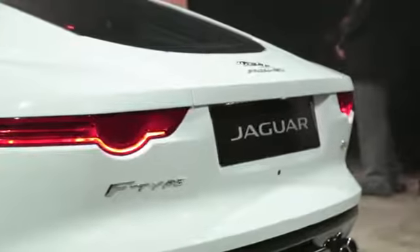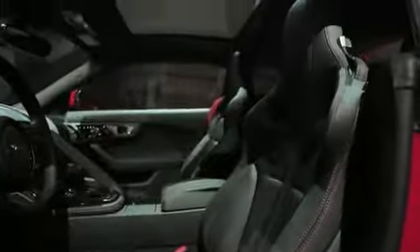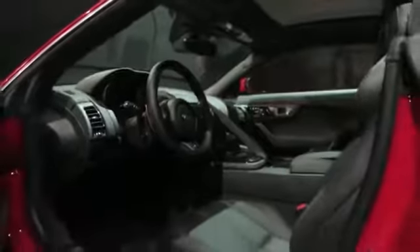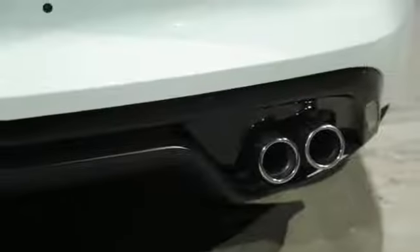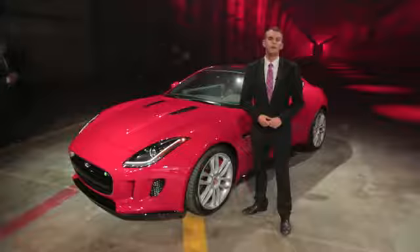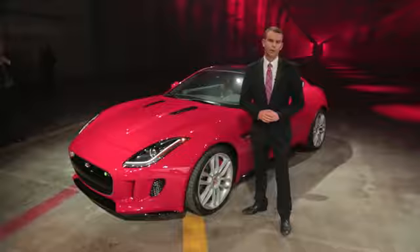Other highlights include inflatable bolsters in the seats for spirited driving and extra support. You'll find the same 8-speed automatic transmission translating power between the engine and the rear wheels, but Jaguar says it's recalibrated it to deal with the extra output. This car goes from 0 to 60 in 4 seconds flat. Packed with so much power, technology, and potential, the F-Type Coupe just might shape up to be the highlight of the 2013 LA Auto Show.